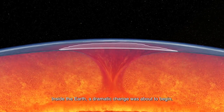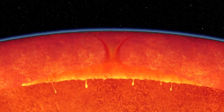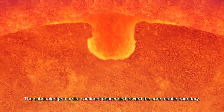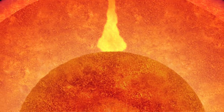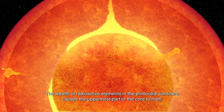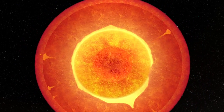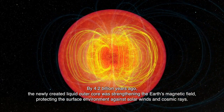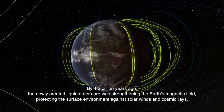Inside the Earth, a dramatic change was about to begin. The subducted primordial continent descended toward the core-mantle boundary. The wealth of radioactive elements in the primordial continent caused the uppermost part of the core to melt. By 4.2 billion years ago, the newly created liquid outer core was strengthening the Earth's magnetic field, protecting the surface environment against solar winds and cosmic rays.